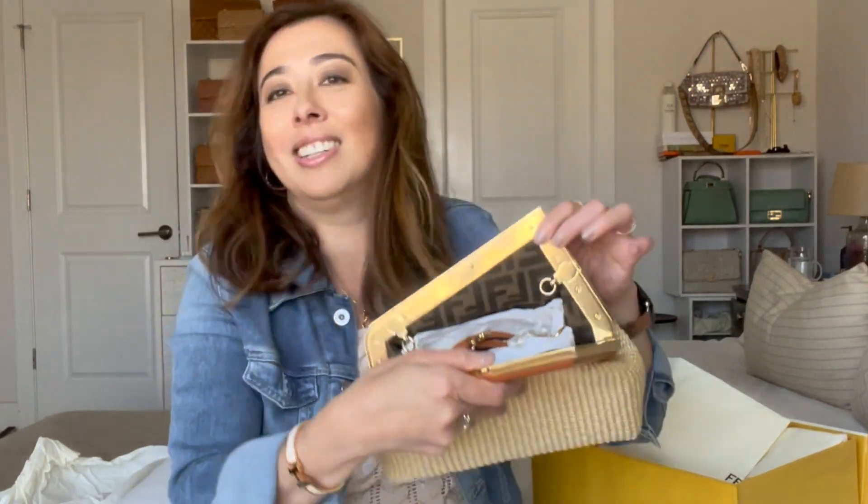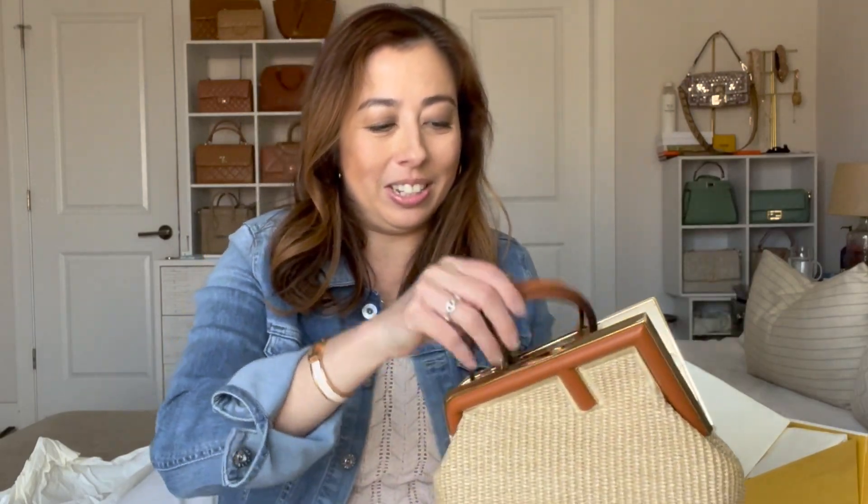It totally goes with the outfit I'm wearing today, and I love the clutch style. Look at the inside — yes, look at that! And the cutest tan leather strap.